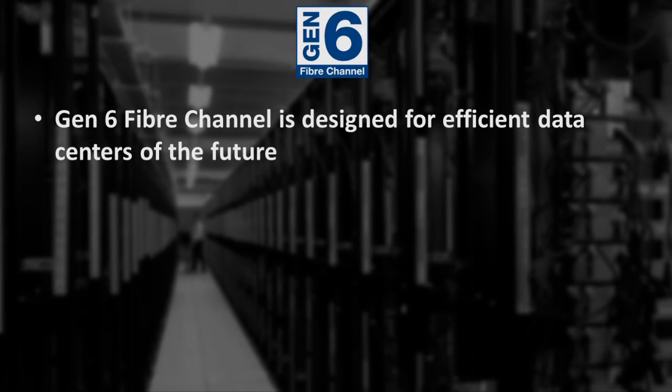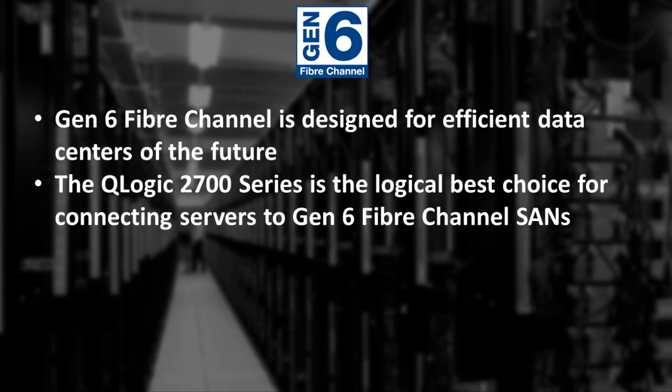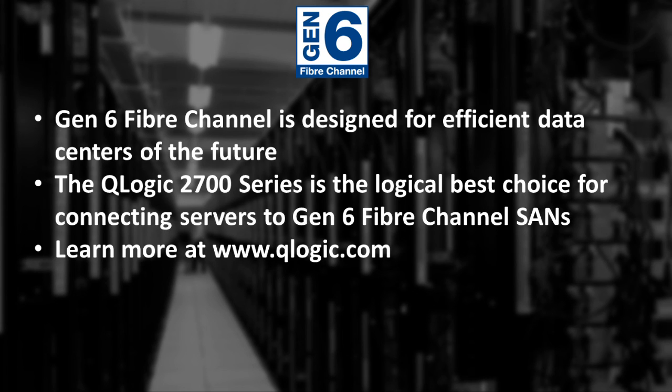In summary, the industry came together and hit the mark with a new generation of Fibre Channel technology designed for data centers of the future. The reliability, performance, and efficiency of QLogic 2700 series HBAs make them the logical choice for connecting servers to Gen 6 Fibre Channel SANs. That wraps up our overview of Gen 6 Fibre Channel and QLogic 2700 series Gen 6 HBAs. Learn more at www.qlogic.com.